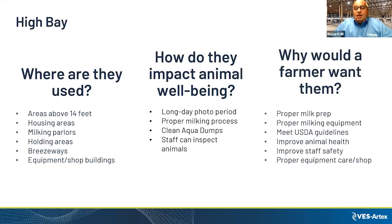The conclusion for high bay use includes proper milk prep, proper milking equipment, meeting USDA guidelines, improving animal health, improving staff safety, and proper equipment care in the shop.